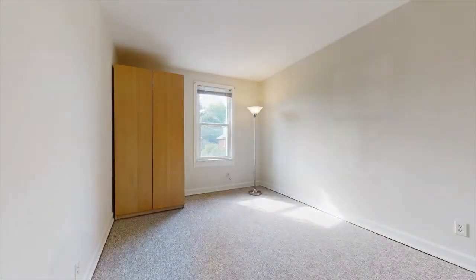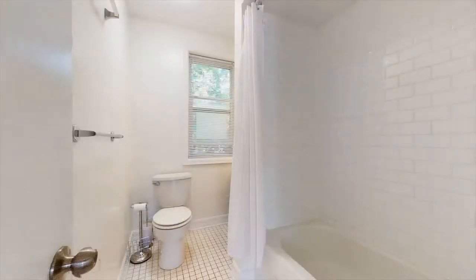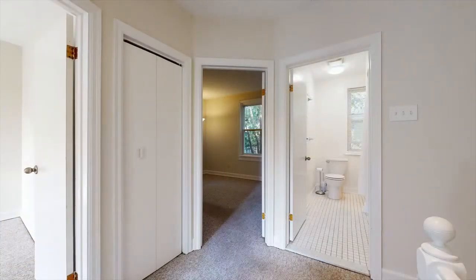Upstairs you'll find three spacious bedrooms that can easily accommodate a home office, a guest room, a spacious kids room, or a nursery. The updated four-piece bathroom with tiled floors is easy to keep clean. New Berber carpet on this level is cozy and quiet underfoot, and a convenient linen closet means you've got room to stay organized.